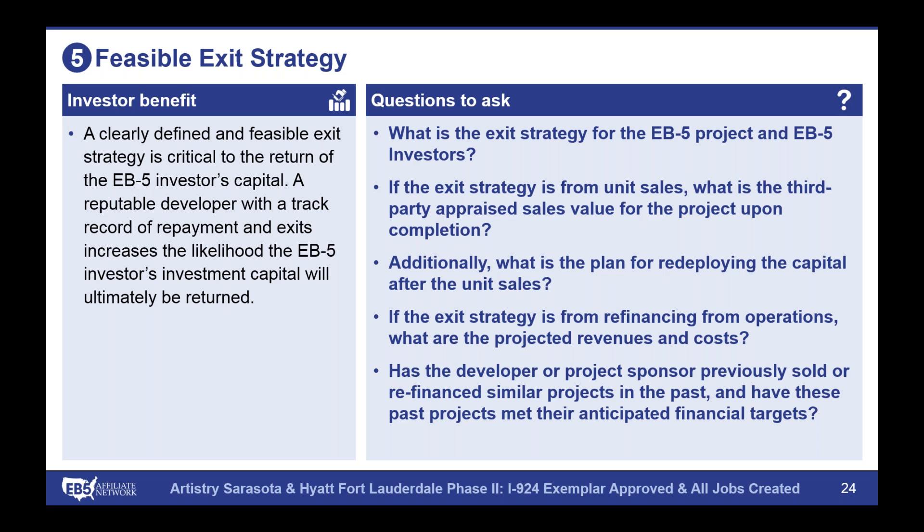NES has been looking at redeployment for a long time, and what EB-5AN has done is structure projects looking at the long term — when there's a successful first project, how do we make sure we keep the investor's funds at risk to USCIS standards but in the most conservative way possible? We structure all of our deals with this two-step process in mind: first, having a successful exit from the initial real estate asset with a financially viable project, and second, ensuring that we keep investor funds USCIS-compliant and at risk in the safest way possible. These are two key pieces to having a good exit strategy, both for the project itself and for investors at the end of their immigration process.